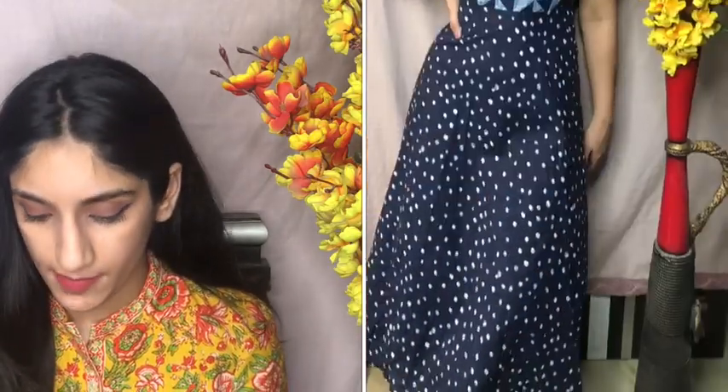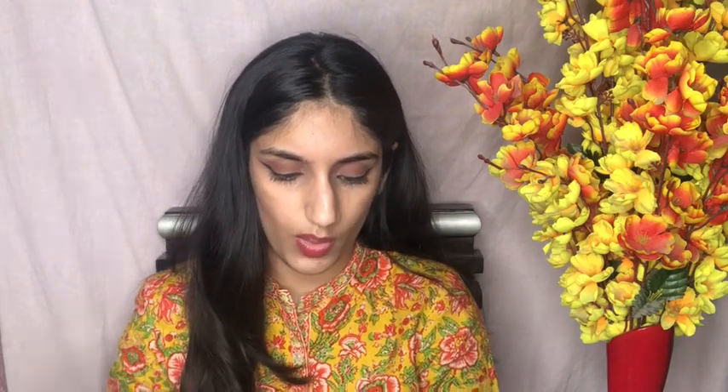Next I got this dress which you can also wear like a kurta by pairing it with some palazzo. The pattern is flowy at the bottom, so if you're taller it will fit perfectly, but if you're a bit shorter it will look like a full dress, which is really beautiful. I highly recommend getting one or two such kurtis that are flowy, airy, and comfortable for summer. The original price was ₹1100 and I got it for ₹549.